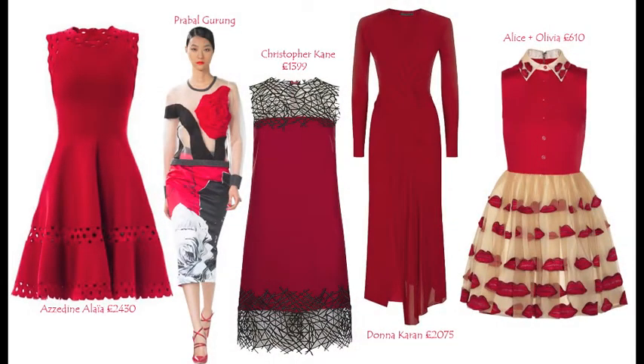And finally, if you are looking for something really fancy for Valentine's Day, I suggest this beautiful fun dress by Alice and Olivia.